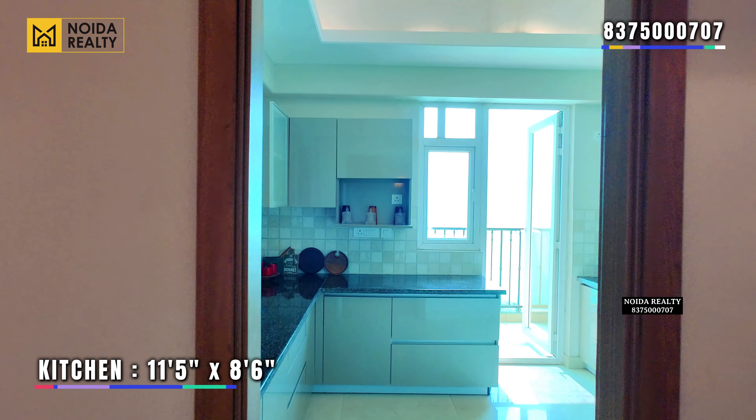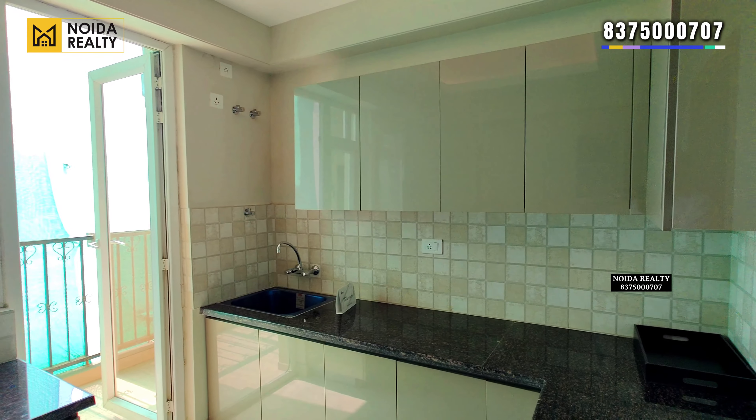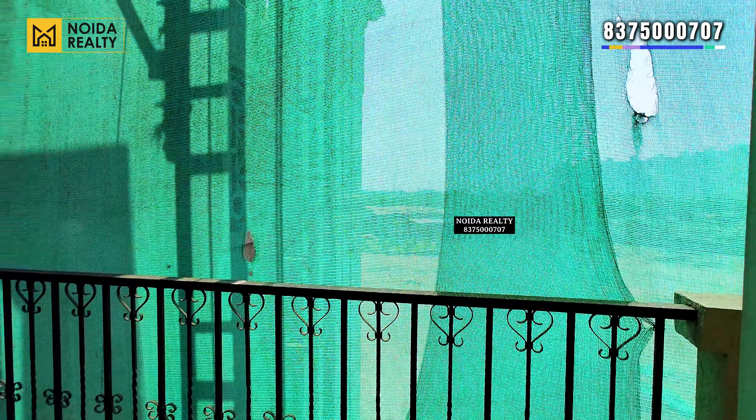Moving further, this is your covered kitchen with dimensions of 11 feet 5 inches by 8 and a half feet. The kitchen also has a utility balcony that is further connected with the servant room.